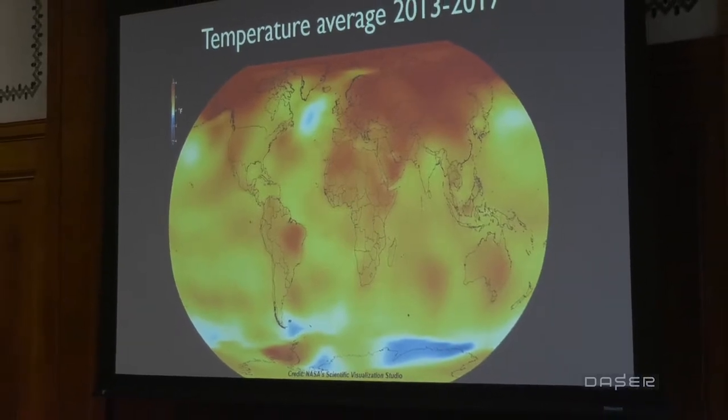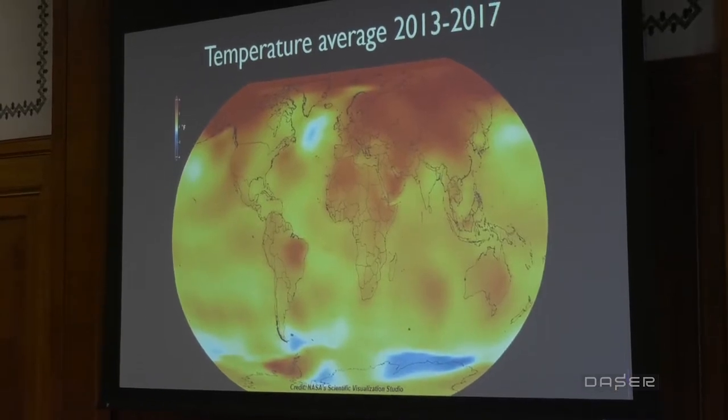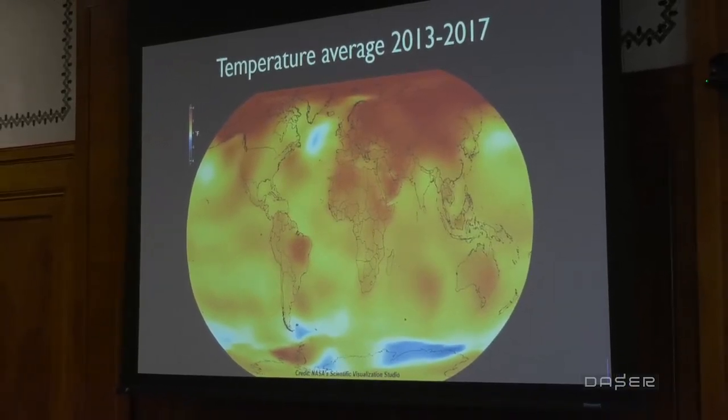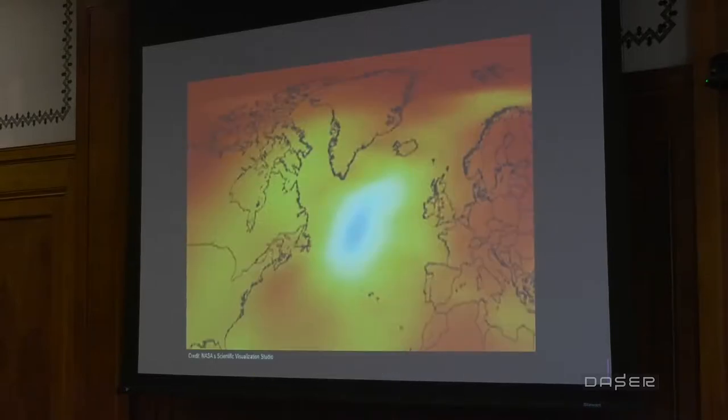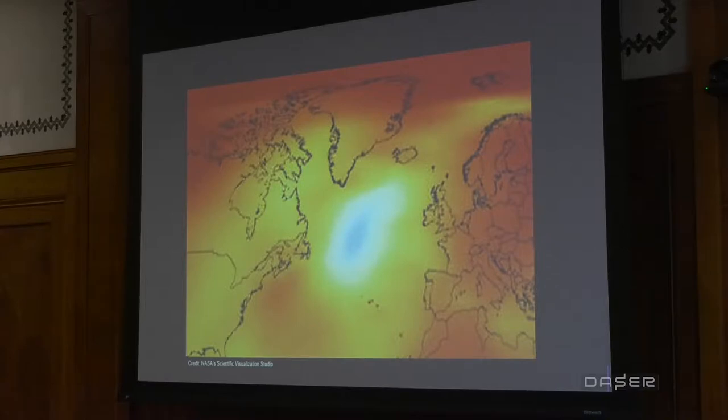This map shows the most recent analysis by NASA of global average temperatures on Earth from 2013 to 2017. The yellows, oranges, and reds represent warmer temperatures, and so if we zoom into the Arctic, what we see is that the Arctic is getting warmer.